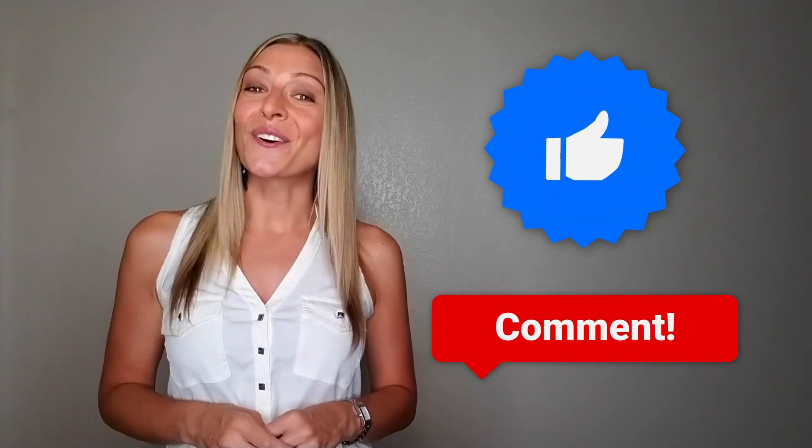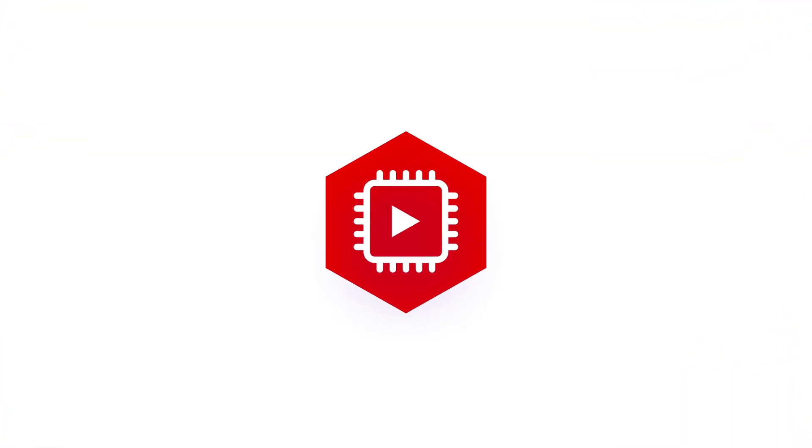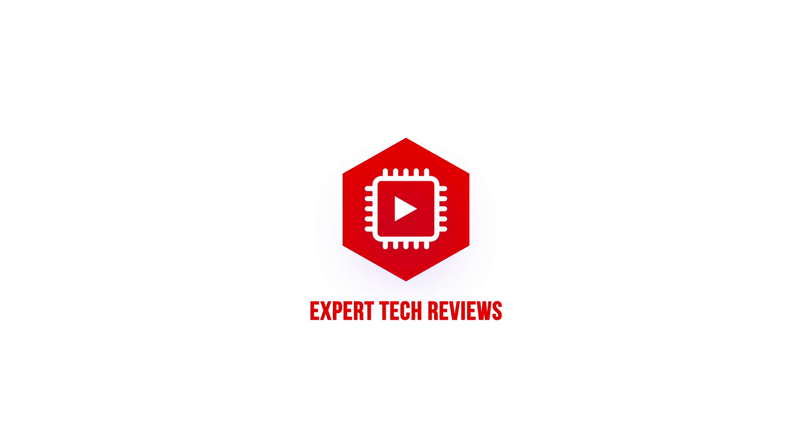So that wraps up our CleanMyMac review. We've seen how versatile this tool can be, and we've also learned about TotalAV, which offers more antivirus protection. If you've enjoyed our review, give it a thumbs up and let us know in the comments. Don't forget to subscribe to Expert Tech Reviews for more exciting reviews. I'll see you next time.